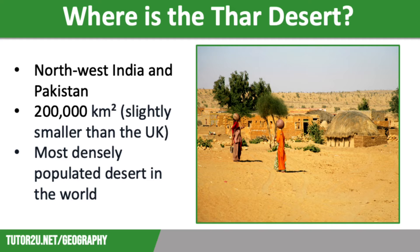Let's start off by recapping where the Thar Desert is. The Thar Desert stretches across northwest India and into Pakistan, covering approximately 200,000 square kilometres, which is slightly smaller than the UK. It is mostly in the Indian state of Rajasthan and it is the most densely populated desert in the world. The harsh desert conditions make life extremely challenging for those who live there.